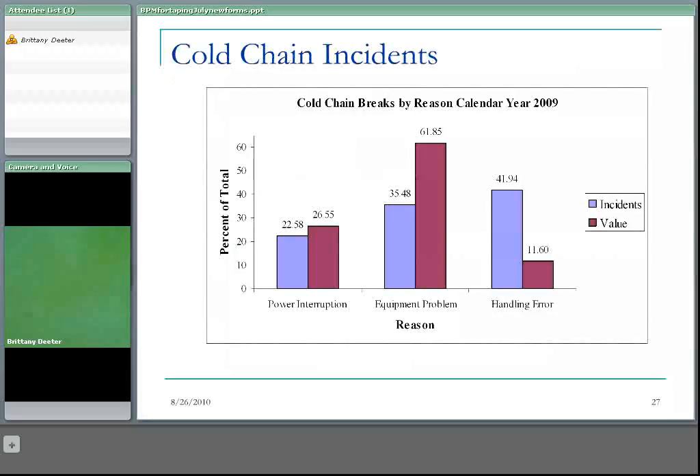These are cold chain breaks by reason in the calendar year 2009. There are three major categories: power interruption — so power outage generally caused by a storm — equipment problem, and handling errors. Handling errors include, for example, if the vaccine were delivered and there was no one at the health unit to receive it and put it in the fridge, and it ends up staying out for two days at room temperature.